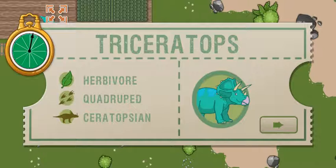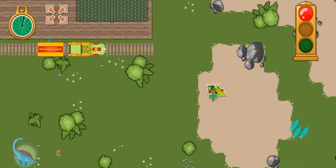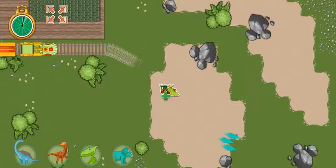Triceratops has a tough beak and lots of teeth to devour low-lying plants. Ready, set, go!